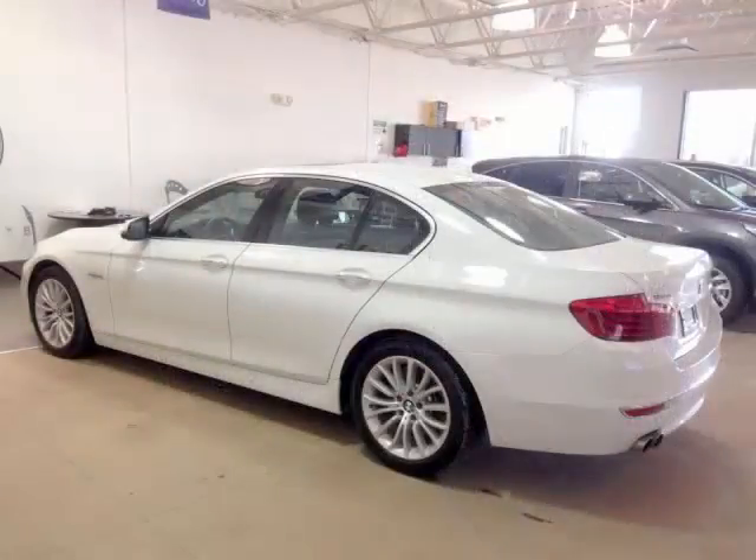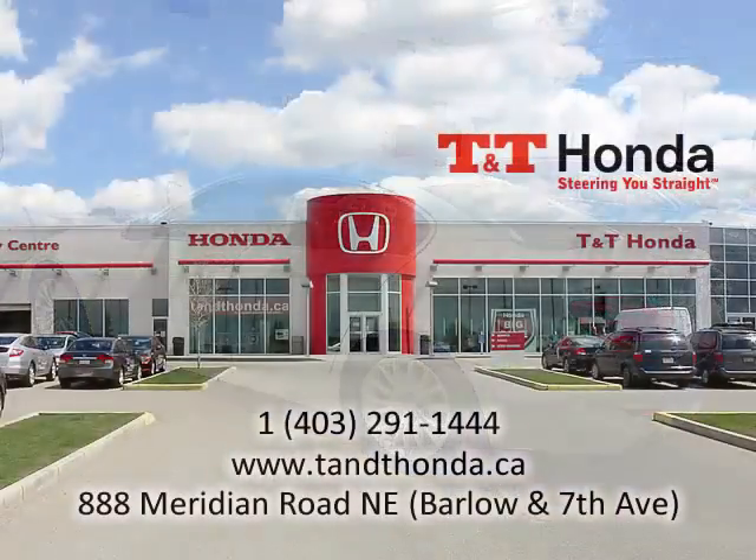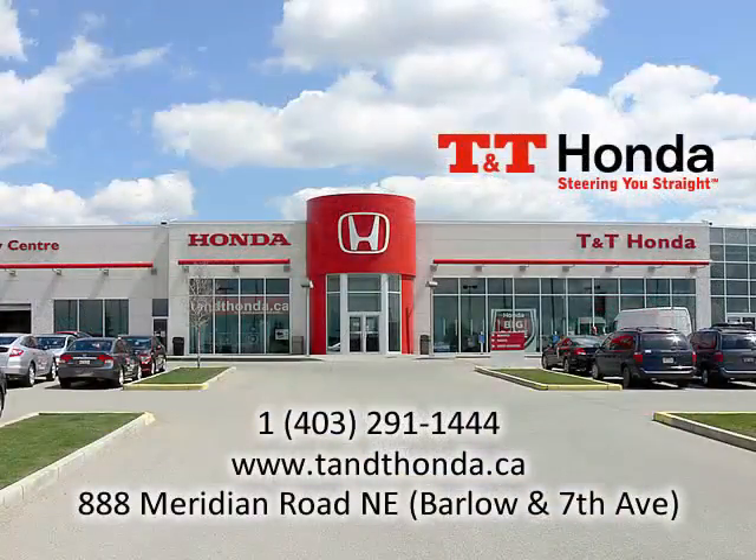To learn more about this 5 Series BMW and see other vehicles in our inventory, visit us at the dealership at 888 Meridian Road NE at Barlow and 7th, or phone us at 403-291-1444.